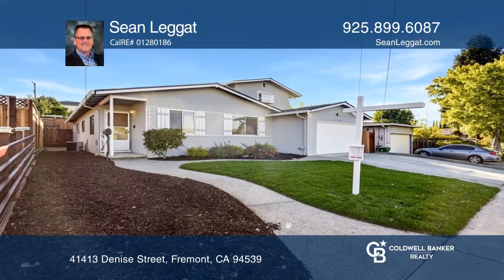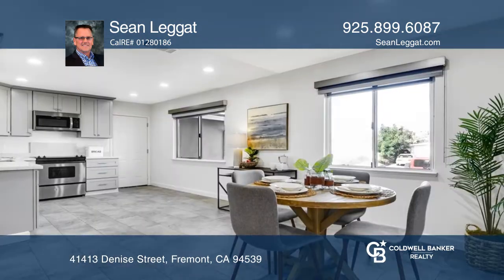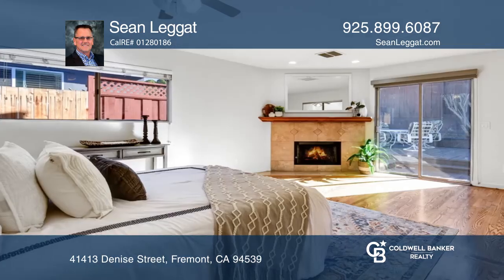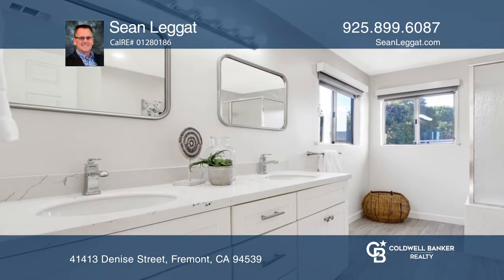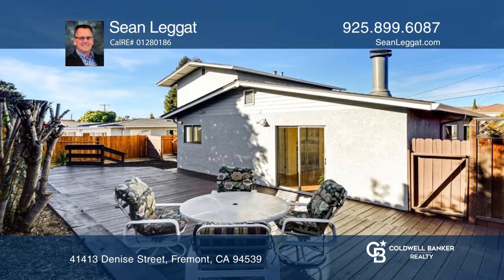This single-family home has a complete guest unit upstairs. The main level features many recent updates, including an open kitchen with shaker cabinets, stainless steel appliances, and it flows to the great family room. Enjoy the primary suite with an updated modern bath and slider access to the private backyard.